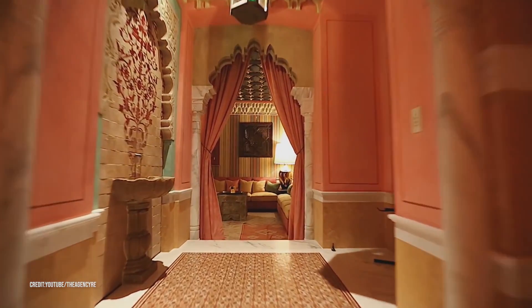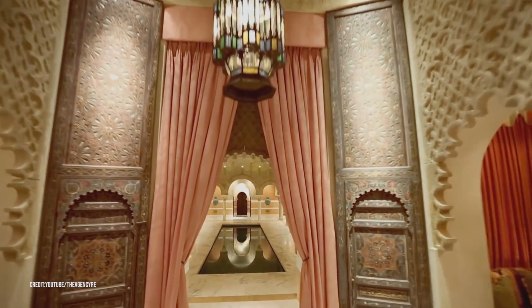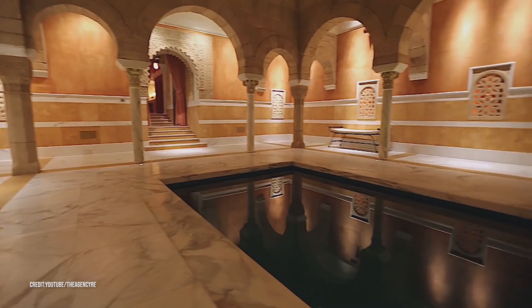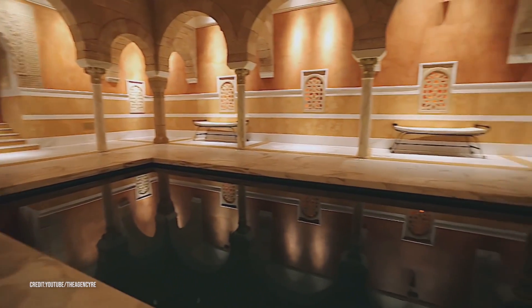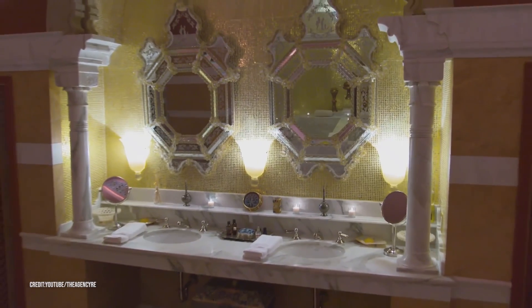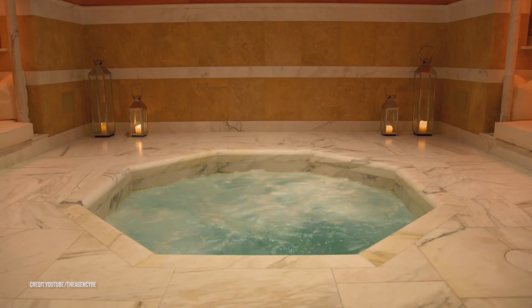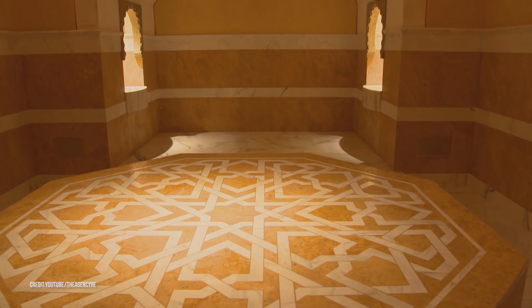The home took a whopping eight years to complete from start to finish. There's even a lap pool in the center. If the owners ever want to get out of the bright California sun at their above-ground pool and off of the pool area, there is an entire spa with marble tubs, embroidered towels, several jacuzzis, and even a dedicated hot stone room.